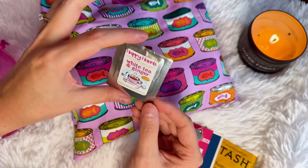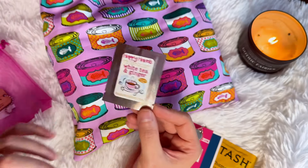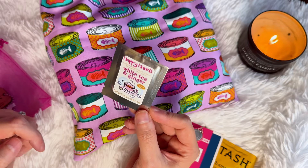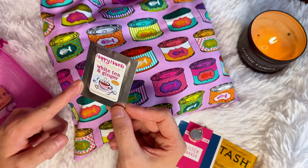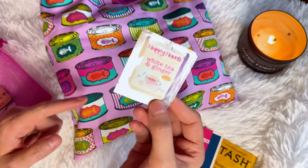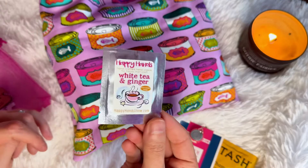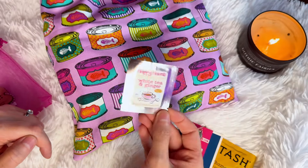Every month we get a different scent of Happy Hands lotion, which is always great especially as we're heading into the colder months — I'm waiting impatiently for that to happen. This one is white tea and ginger, which I'm sure smells amazing, and it's just the perfect amount for a single-use lotion, so fantastic to keep in your little project bag.